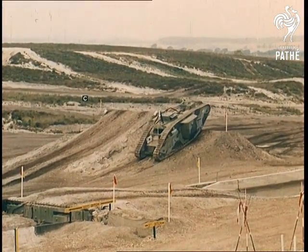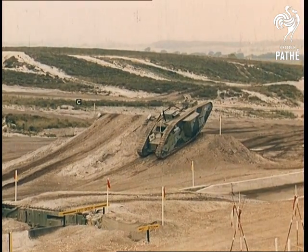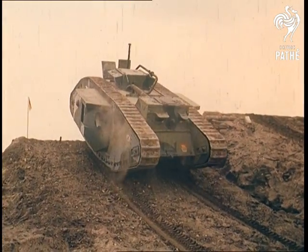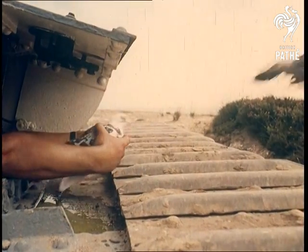The old hands among us will remember this sight all too well. A First World War tank surmounting a ridge to reconnoitre the area before the infantry are called up. To relay the information, carrier pigeons were used.